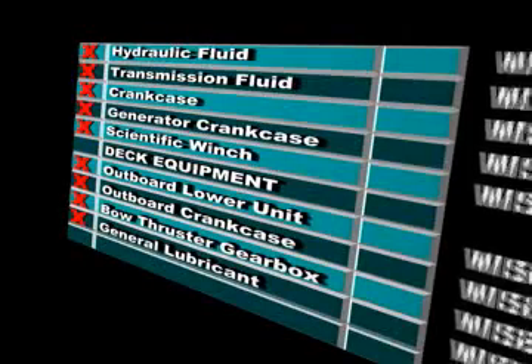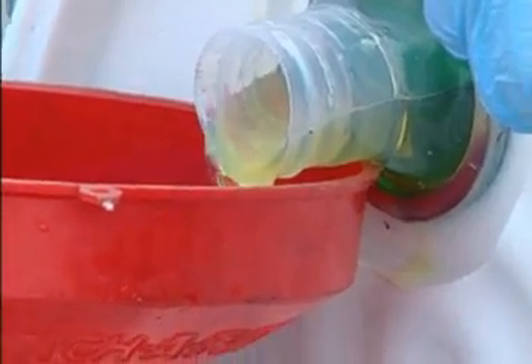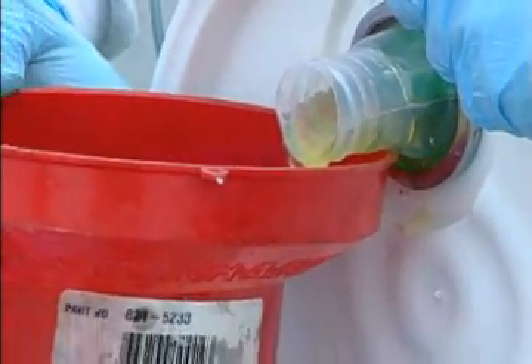All of these have been replaced with bio-based WISE Solutions products derived from renewable resources without compromise in performance or price.